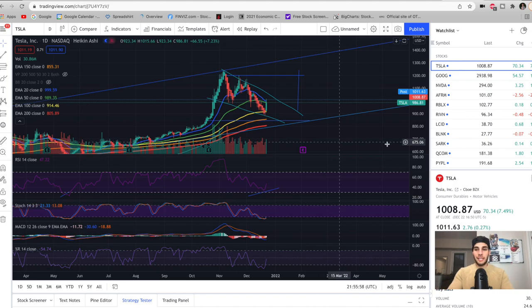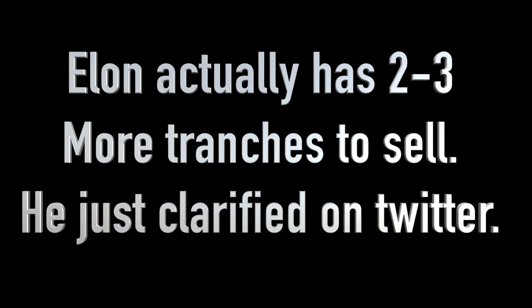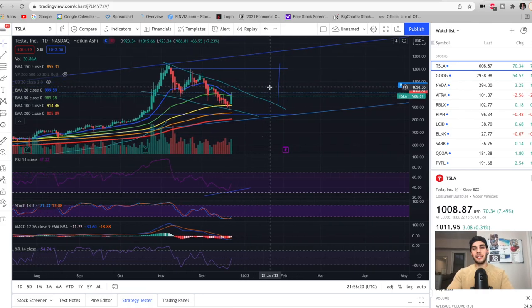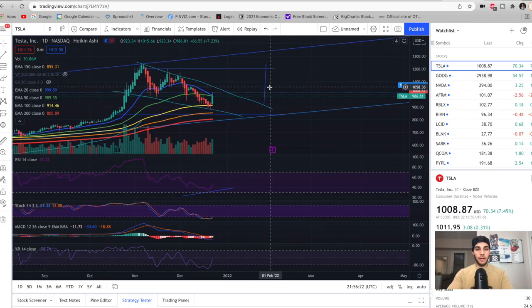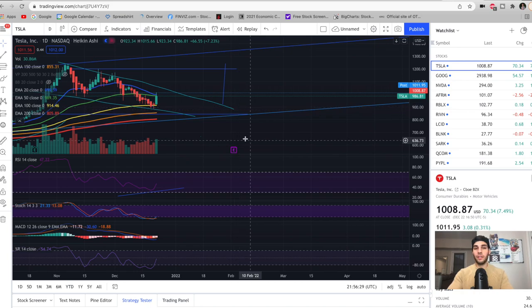Tesla had a fantastic day, up 7.5%, because Elon Musk announced that he was done selling in the Babylon Bee interview that went live last night. We had one more form come out with Elon selling a few more shares, but he concluded he was done. So pre-market we were already up at 970, and then just went up all day and finished the day at 1,008. Post-market we're at 1,011. In the previous video, I said that we can't get too excited until Tesla breaks 1,000 and closes above it — and we did that all in one day.